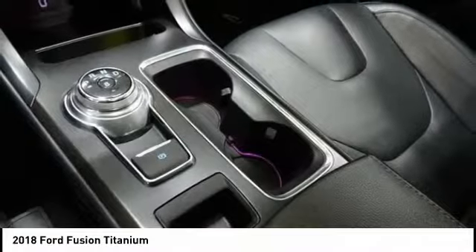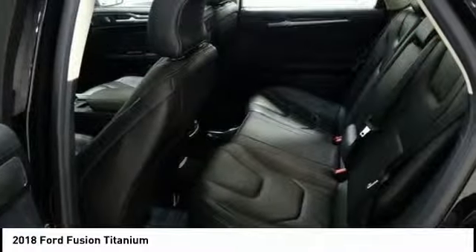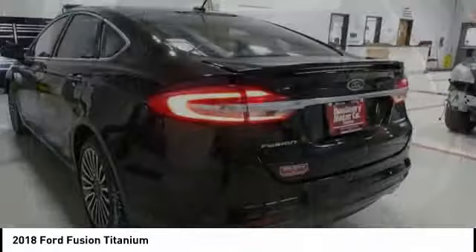Four-wheel disc brakes, universal garage door opener, fog lights, electronic stability control, security system. This beauty will make even your house keys jealous. Drive it today.